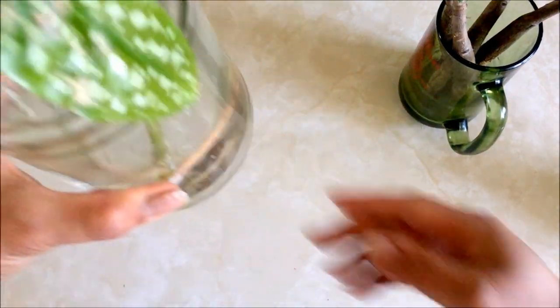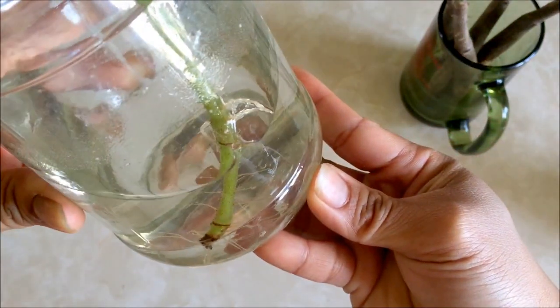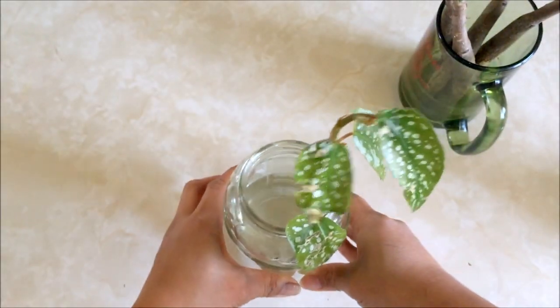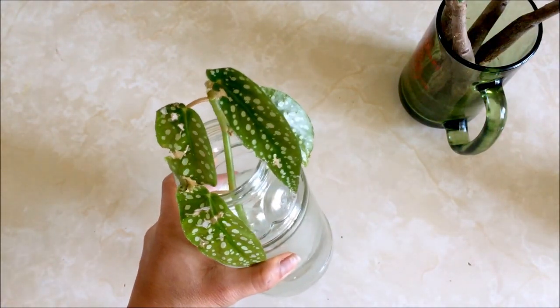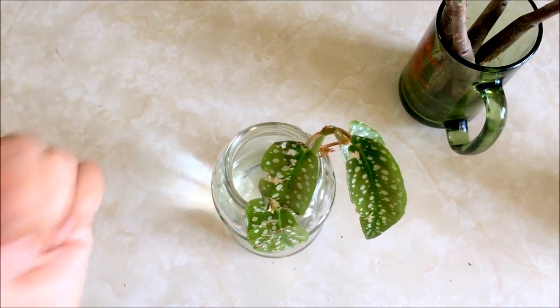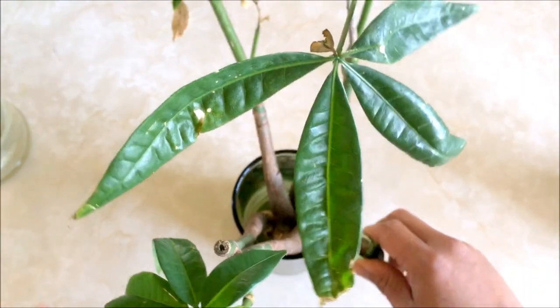And then this one here — if I can get you to see — it's already growing roots. This is an angel wing begonia that I got as a cutting from my mom, and she got her cutting from her hair salon. So that one will be free.